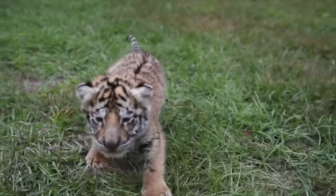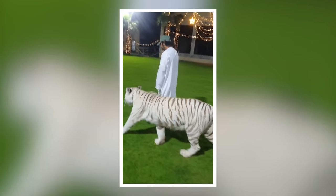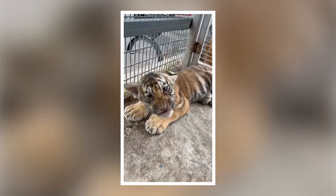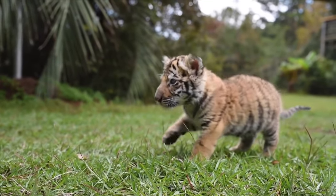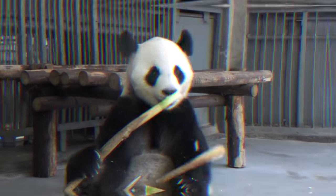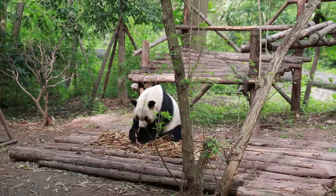But if you have the means and the space, they make great pets even as adults. Many rich people in Dubai and Saudi Arabia keep tigers as pets. If they are raised around humans as kids, then they are not threatening to humans when they're adults. But as babies, tigers are super cute.